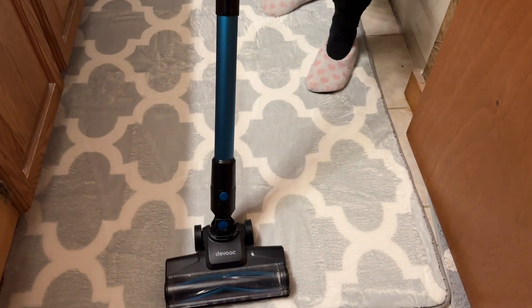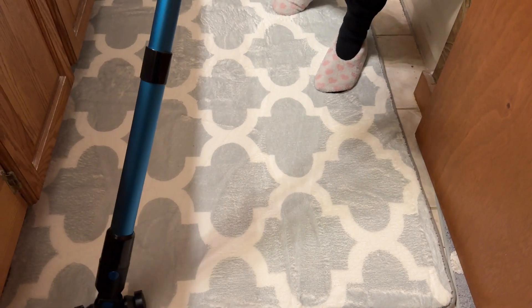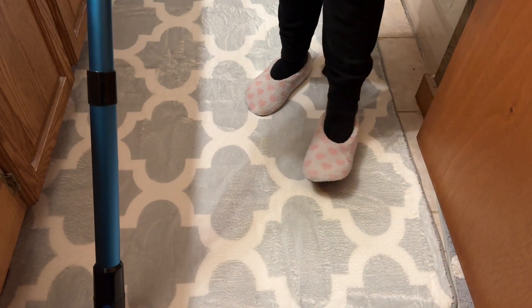I highly recommend this carpet for your bathroom or for your bedroom or just for an area rug. It's nice and soft.